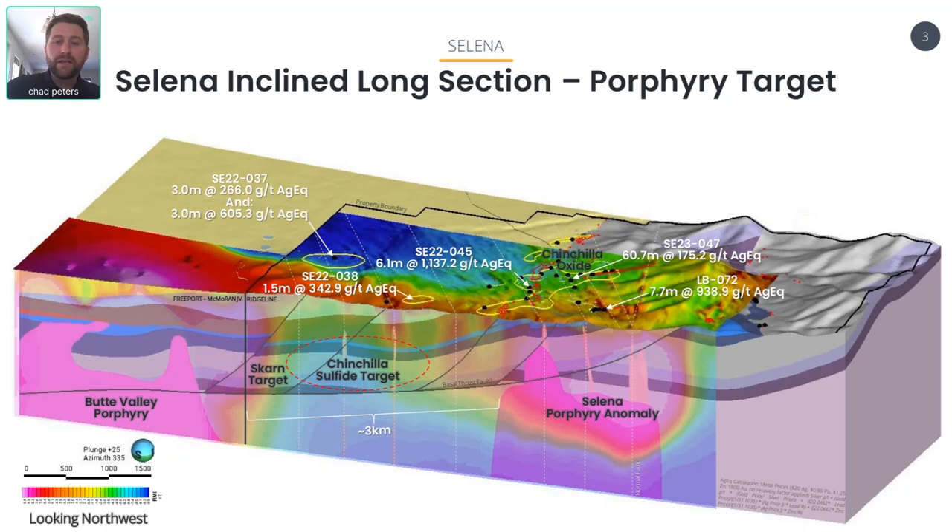What gets us really excited is there is another mag high of similar intensity that sits about three and a half to four kilometers away from Butte Valley, and it's just off the edge of our Chinchilla oxide discovery. So you can see here we have what appears to be the clustering of porphyries both outside and on our project itself.